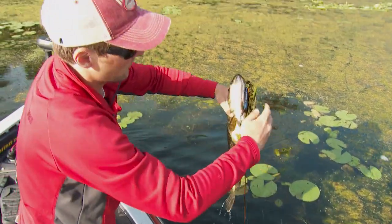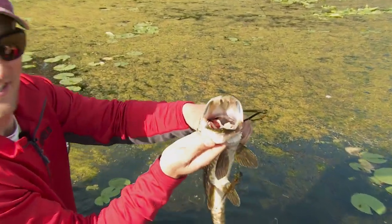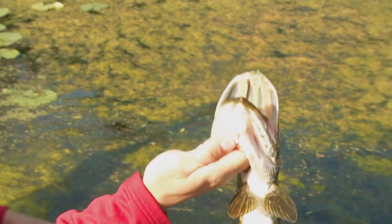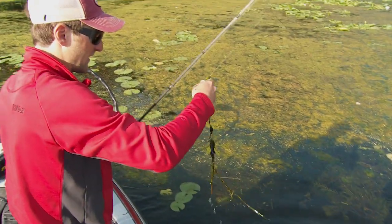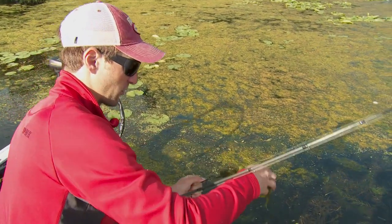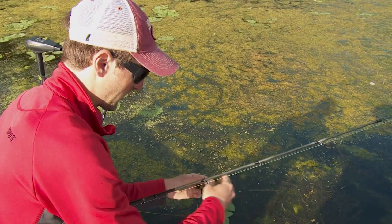Always a fun surprise in northern Minnesota — gotta watch out for these toothy critters. Nice bonus fish though. Definitely make sure to check your line after an encounter with one of them; all those teeth could end a nice bite awfully quick.